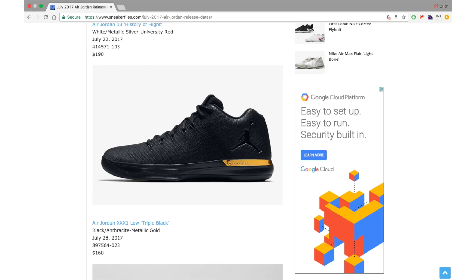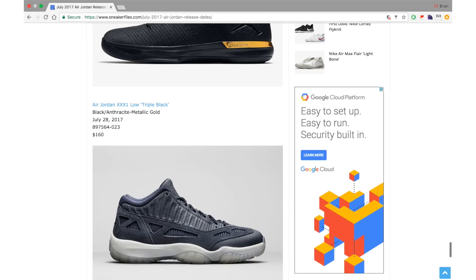This is probably one of the better Air Jordan 31 Lows to release — the Triple Black. It's not your traditional triple black; it features Metallic Gold wrapping the heel on the midsole, tumbled leather across the heel and panels, Flyweave, and Metallic Gold on the lace tips. July 28th is the date, retail is $160. I like these, but be patient — they will hit outlets.